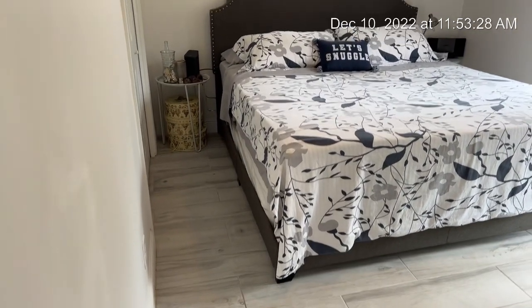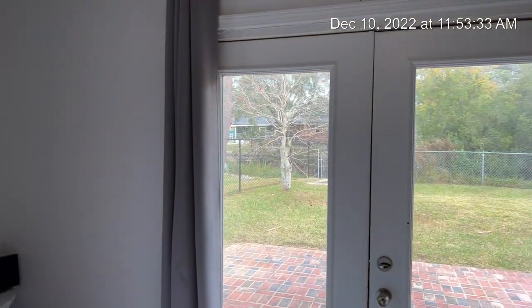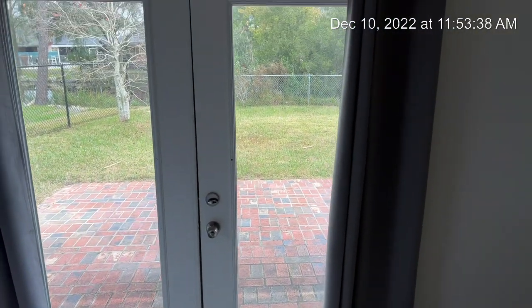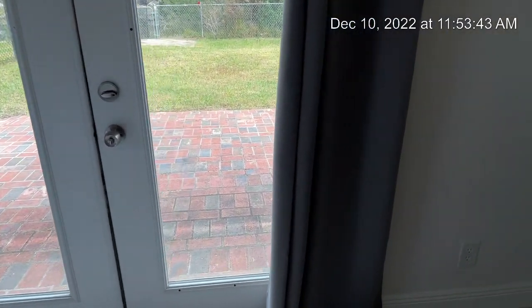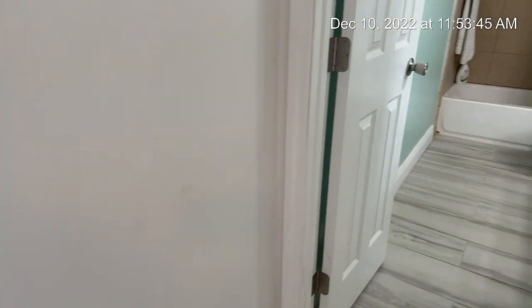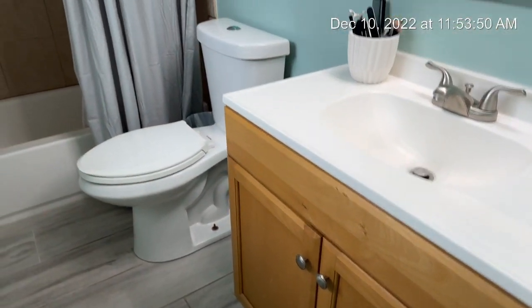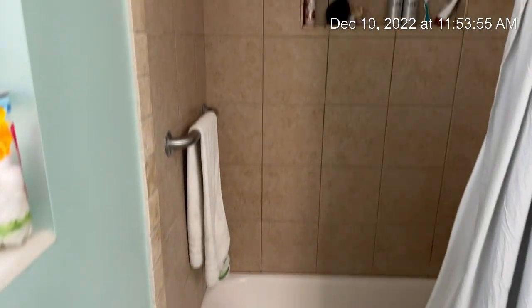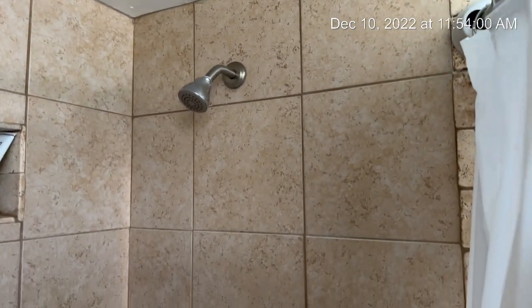Owner's suite here. Look at this beautiful view outside — a glass doorway to the outside. And here's your owner's suite bathroom, full bath, tiled shower.